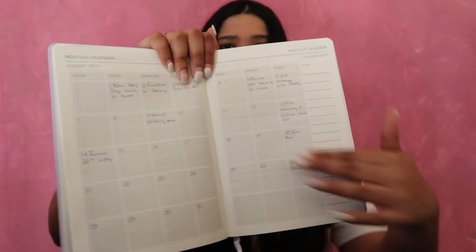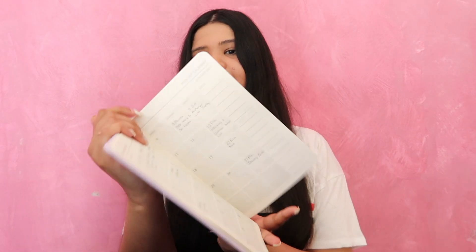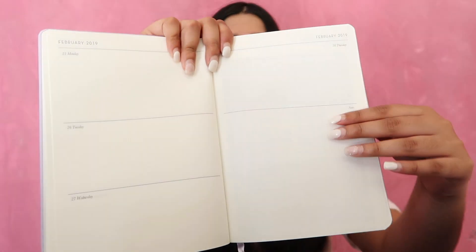And then of course, at the start of every month, you have the monthly planner, which just looks like this - your typical thing where you can write down birthdays, special events and stuff. And then you actually have the weekly planner where you can write down everything.